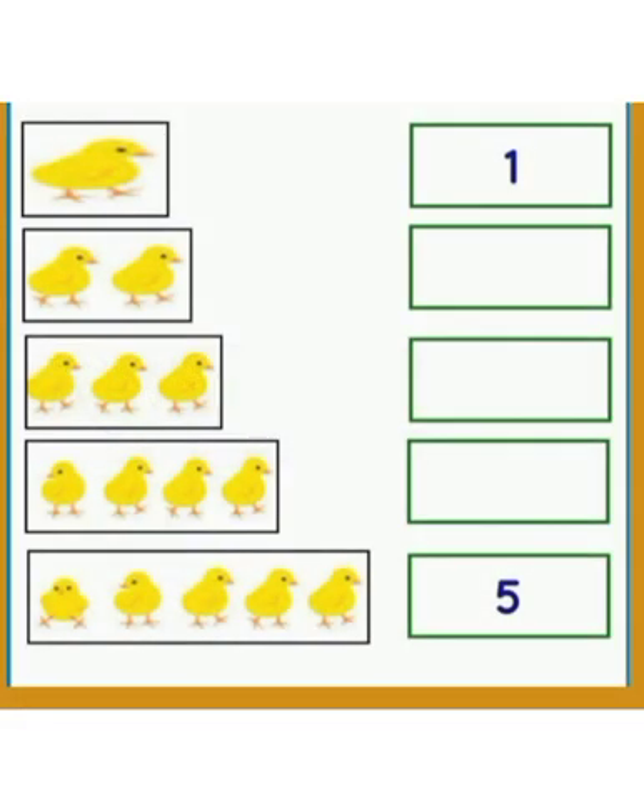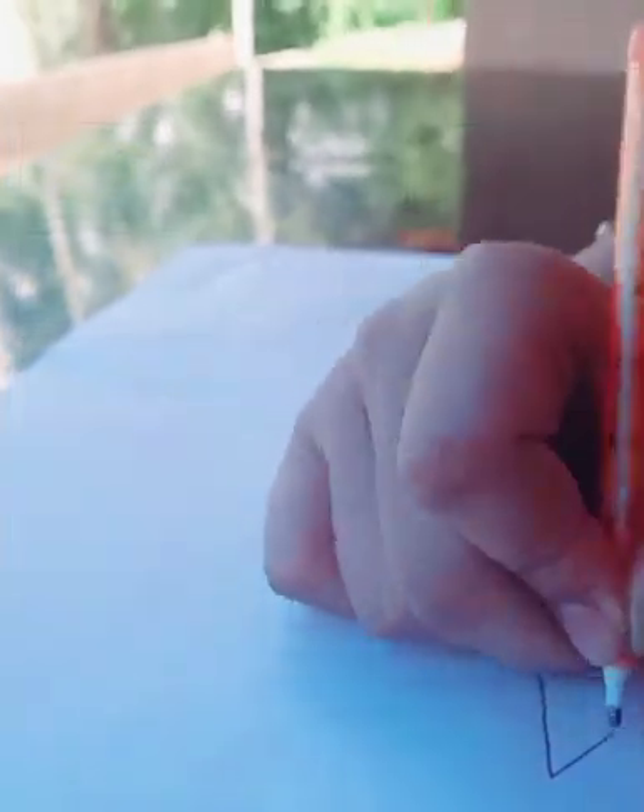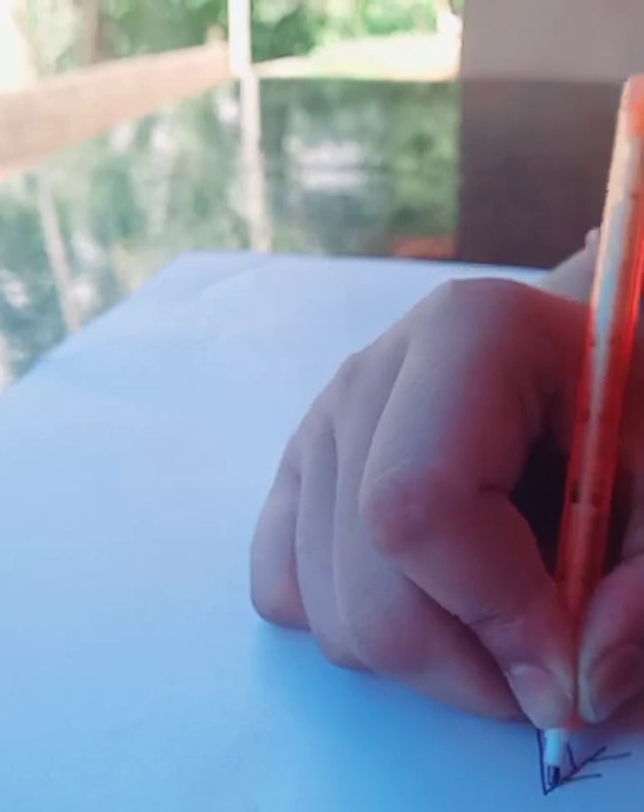Look, how many chicks are there? Let's count. Yes, one, two, three, four, five. There are five chicks there. Let's count the chicks. One, two, three, four and five chicks here.